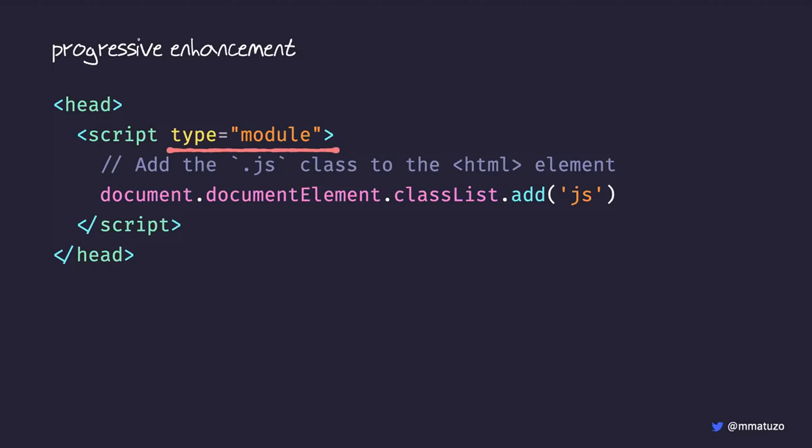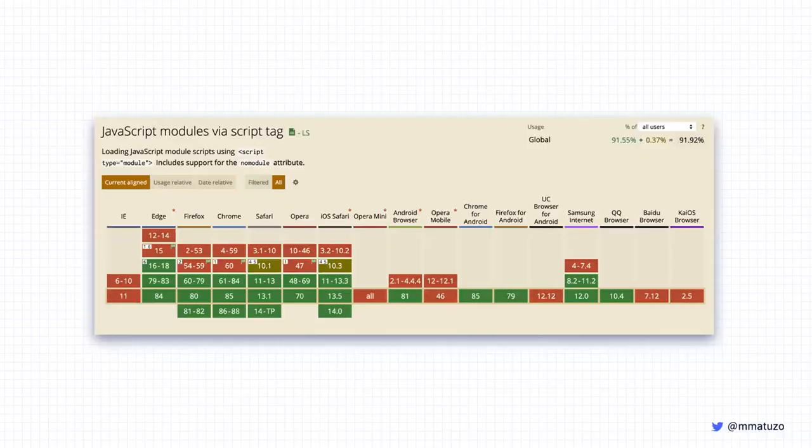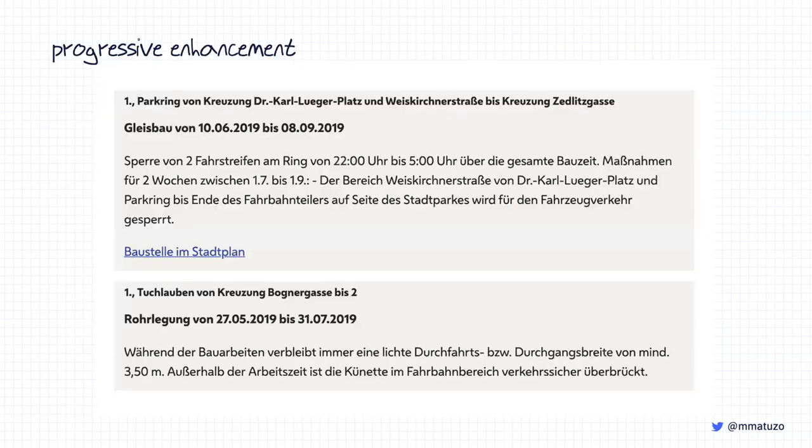We don't need to write any actual module code with import and export — we just turn it into a module. JavaScript modules are supported by most browsers, with exceptions like IE11, Opera Mini, and UC Browser. The 'javascript' class is only added to the HTML element if the browser supports modules. Here's an example: a list of items, each with a heading and description. The list might get very long, so we can enhance it by turning it into an accordion.